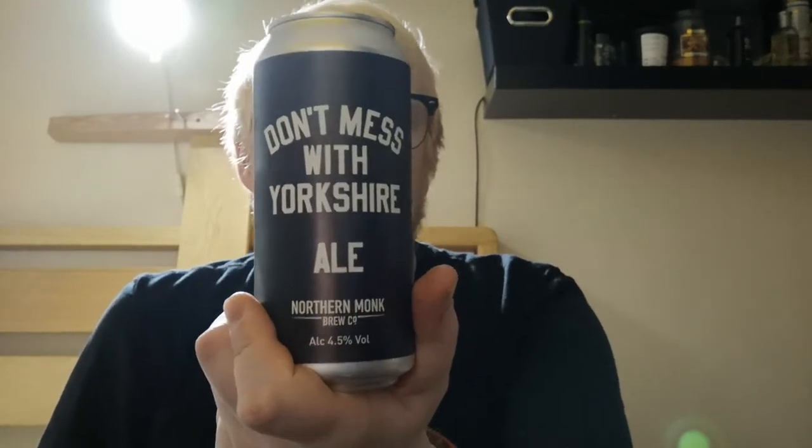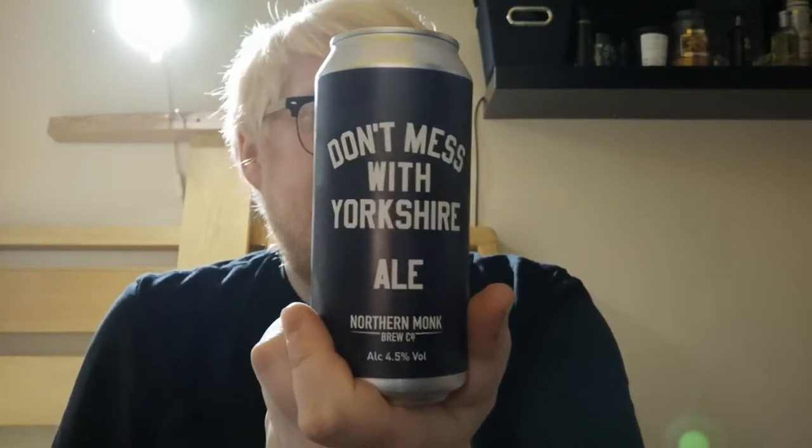Alright guys, welcome to another beer review. Today we're going over to Northern Monk and we're having a look at a can of the Don't Mess With Yorkshire Ale, clocking in at 4.5% ABV.